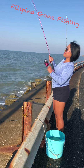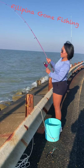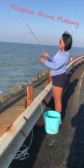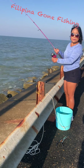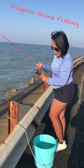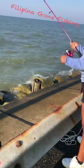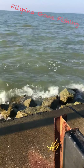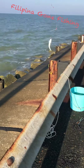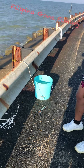Yep, I got a catch! That didn't take too long, did it? Let's see — there you go, there's a spot! Okay, there we go guys, a little small but okay.